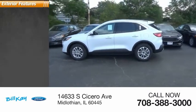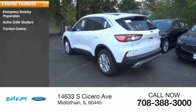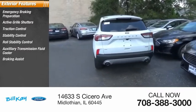Here are some of this vehicle's great options: emergency braking preparation, active grille shutters, traction control, stability control, roll stability control, auxiliary transmission fluid cooler, braking assist, and power brakes.